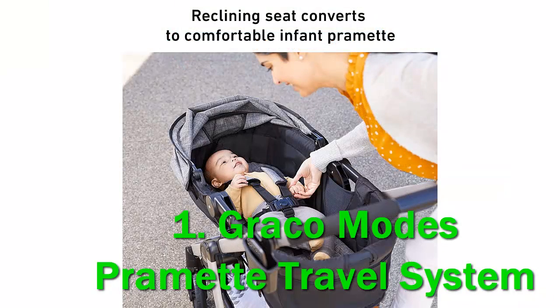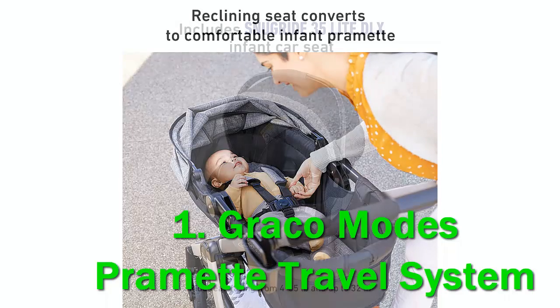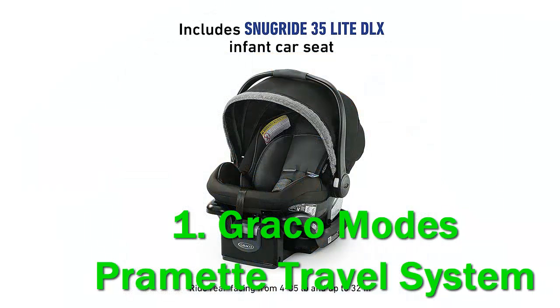My daughter is now old enough to help me review things like this, and you'll see her helping with the stroller install in the review video. The Graco Modes Promet Travel System is a pretty multifaceted offering. While the stroller itself doesn't have a specific expiry date that I could find, the car seat does and expires seven years after the manufacturer's stated date.